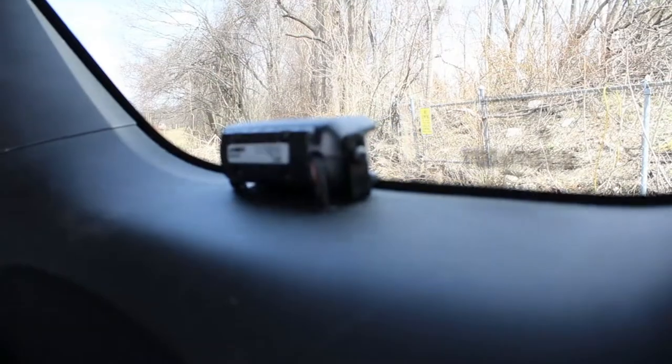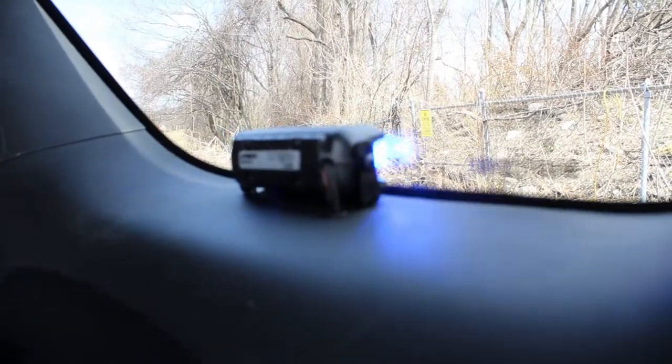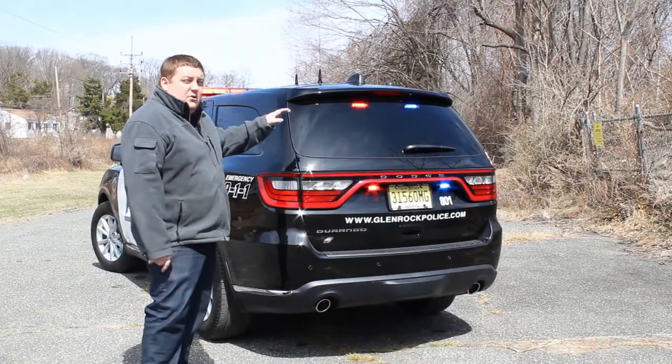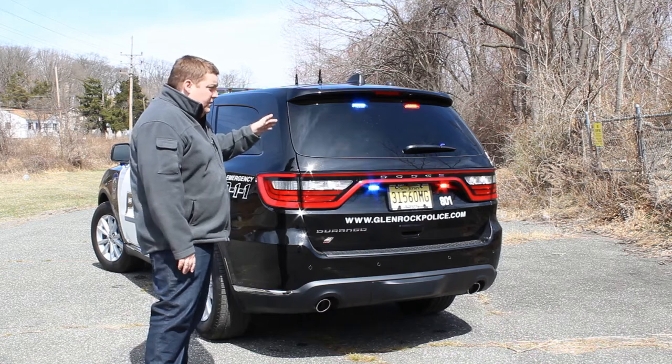In the rear side window we have SoundOff signal deck grill lights that are also in dual-color to provide additional warning. Taking a look at the back of the vehicle, up top we have SoundOff signal dual-color deck grill N-Forces.